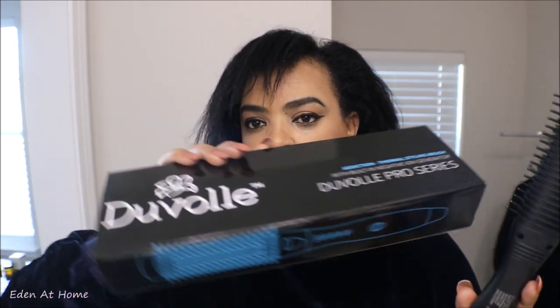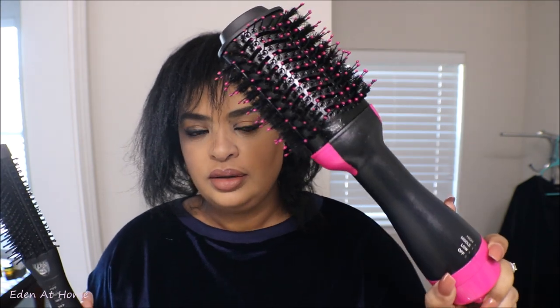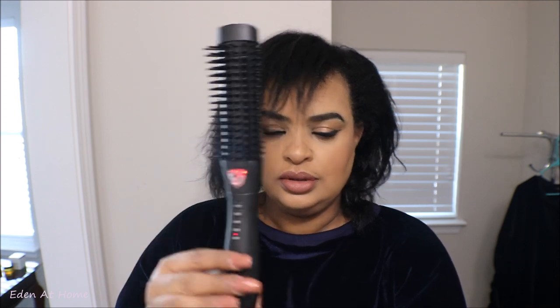Okay guys, today we're going to use this brush — the hot brush from Duvél. It looks so amazing. I also have the Duvél dryer to dry my hair, and this one is to style it — so those two go together. All you need to do is turn it on and choose a temperature. I'm going to choose 320 — I don't want to fry my hair, so 320 will be good. It's already starting to get hot.